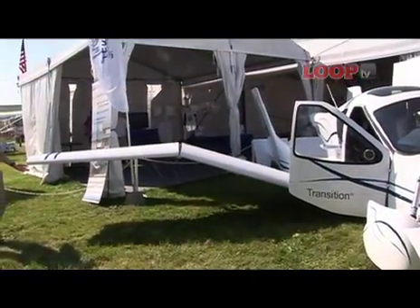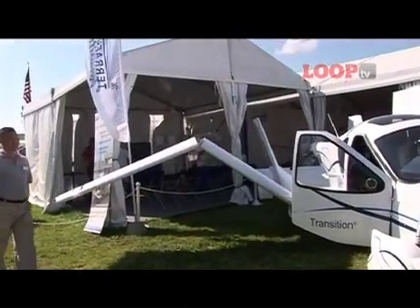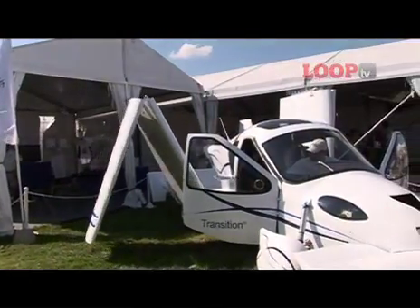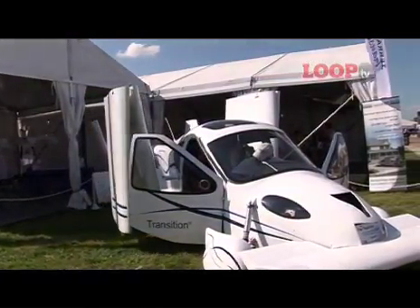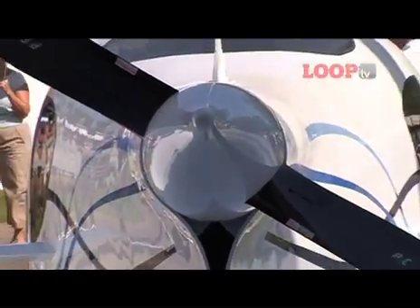In terms of weather sensitivity, it gives you a ride if you are flying on the way to where you're going and you encounter some bad weather. You can divert to the nearest airport, fold up the wings, and drive on the road. In terms of cost, it saves you hangar rental — you can keep it at home in your garage. It runs on super-unleaded gasoline, which is less expensive than 100 low-leaded.